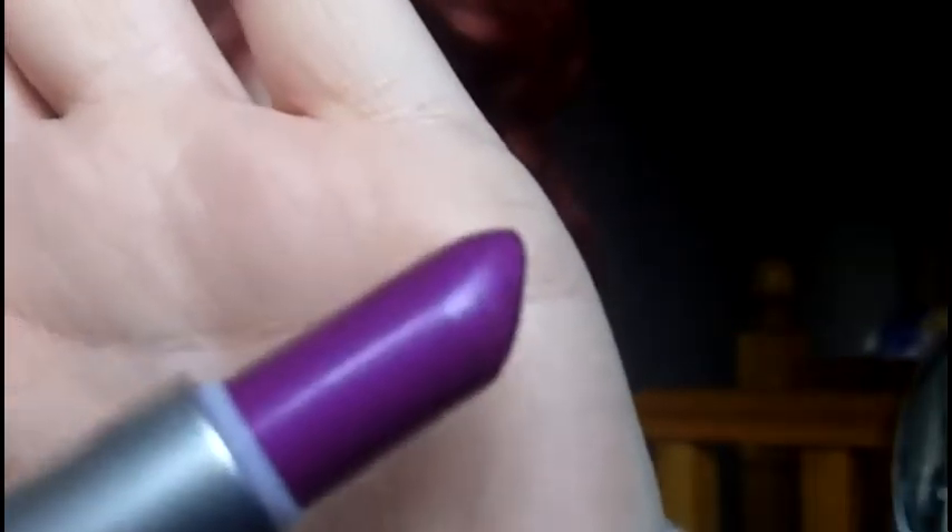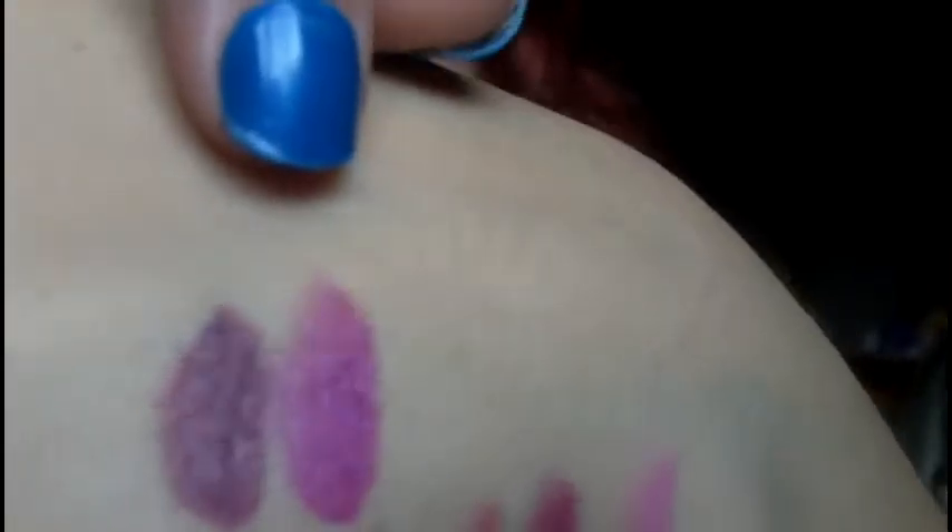The next one is very bright — it's an Amplified called Violetta. This was originally out as part of the Disney Villains collection, then it came out again. As you can see this one is obviously a lot brighter, and I think it has quite a nice metallic sort of sheen to it. I absolutely love wearing Violetta — it's really really bright and in your face. It's gorgeous.